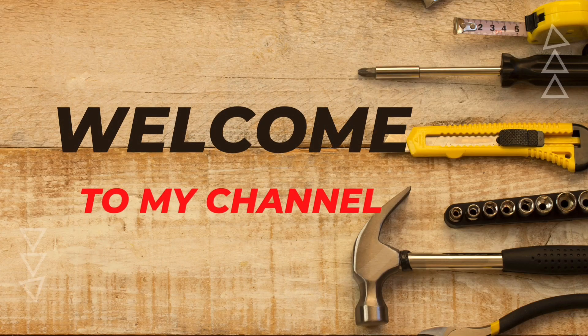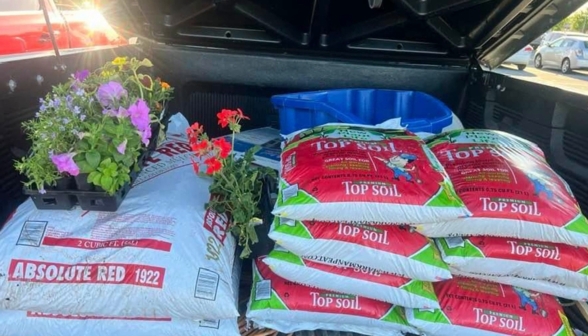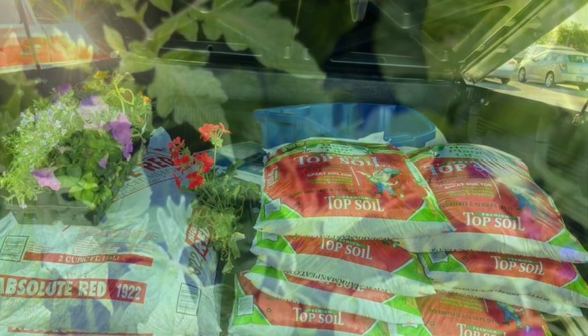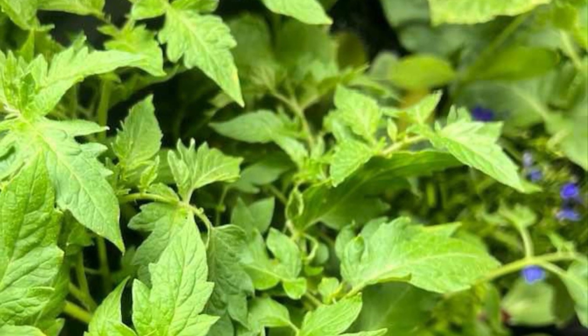Hello, this is Dad's Honeydew List. I'm going to show you some mulch and dirt we got at Lowe's, and here's some of the vegetables we picked out for our garden.